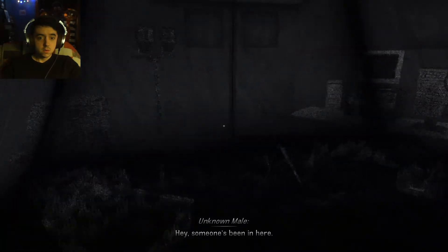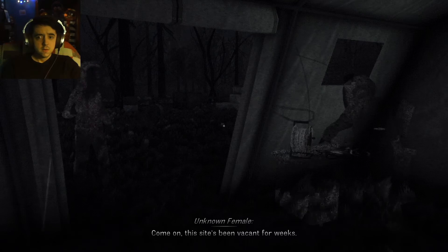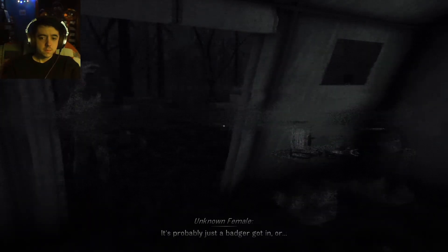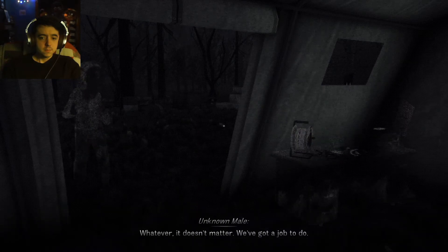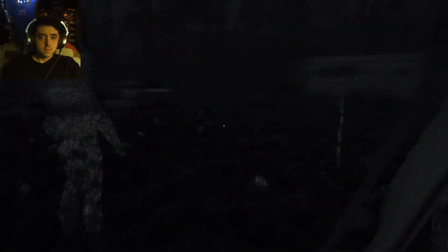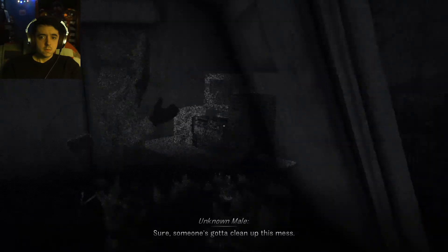Hey, someone's been in here. All my shit's been moved. This site's been vacant for weeks — we're the only team with clearance to be out here. I'm telling you, someone's been messing with my stuff. It's probably just a badger that got in, or whatever. It doesn't matter — we've got a job to do. Ivette? How's it going? You think he found something? I don't know — stay here, I'm going to go get him.